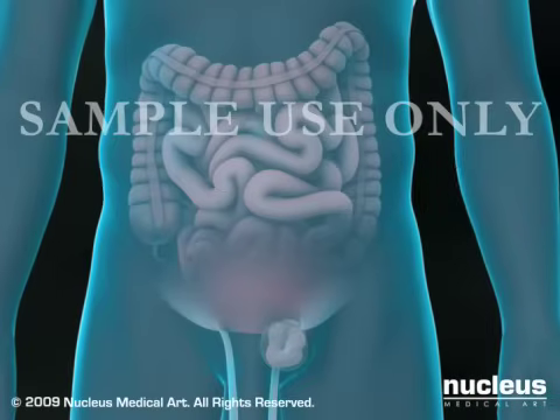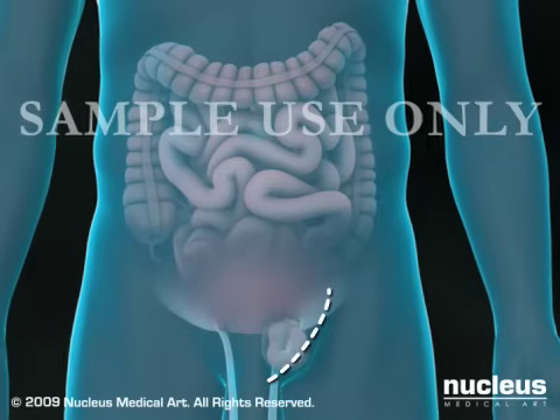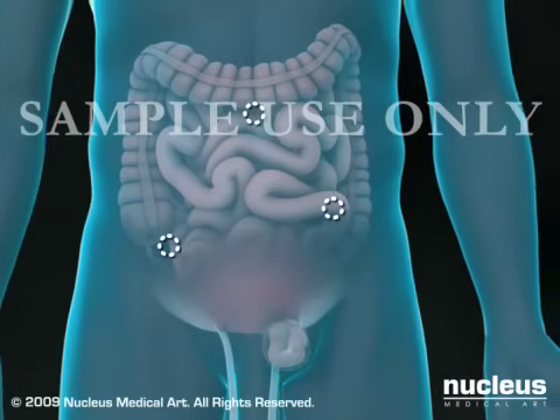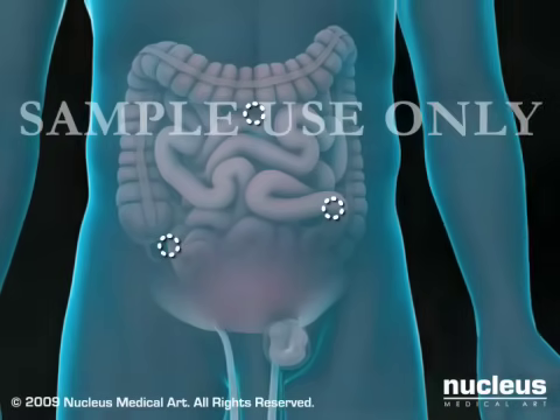Traditional open inguinal hernia repair requires a relatively large single incision. Newer laparoscopic techniques require only tiny keyhole incisions or puncture wounds, which generally result in a shorter recovery period.